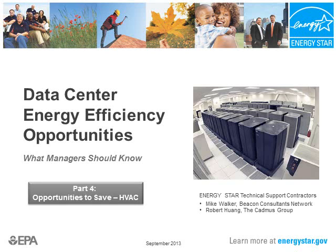Welcome to Data Center Energy Efficiency Opportunities: What Managers Should Know, brought to you by U.S. EPA's Energy Star Program. I'm Bob Wong with the Cadmus Group, and I'll be presenting Part 4: Opportunities to Save Energy with HVAC and Humidity Adjustments.